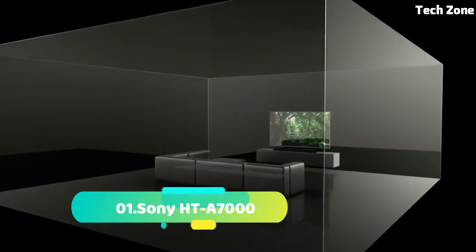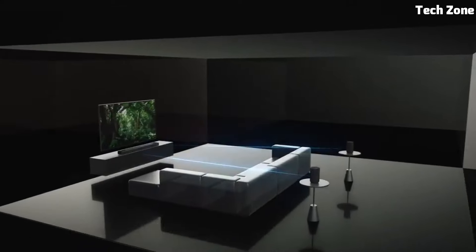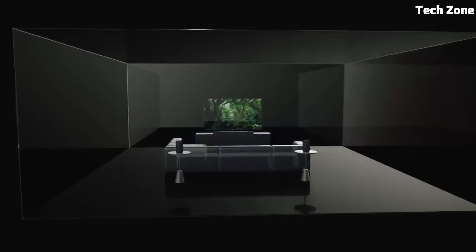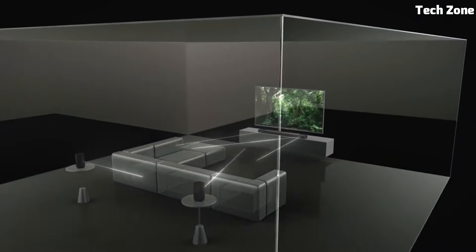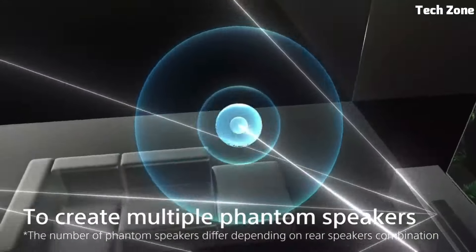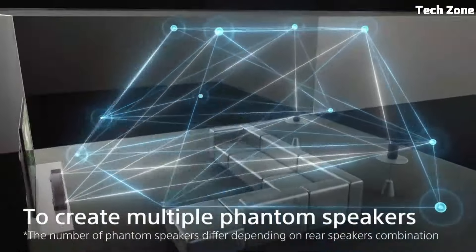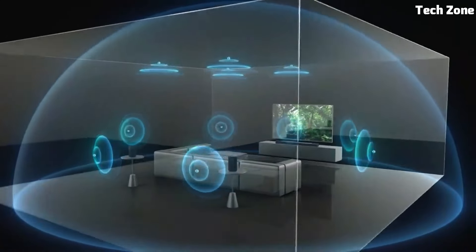Number 1: Sony HT-A7000 is a cutting-edge soundbar that brings cinematic audio to your living space. With 7.1.2-channel Dolby Atmos and DTS support, it envelops you in multidimensional sound. Its vertical surround engine creates an immersive experience. Equipped with dual subwoofers, it delivers powerful bass.